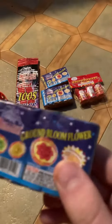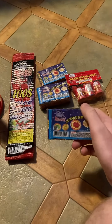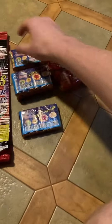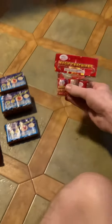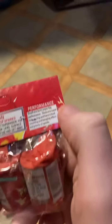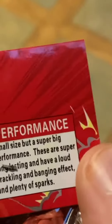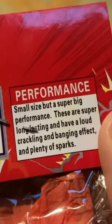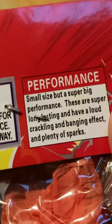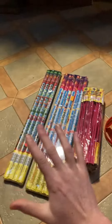We got color changing firecrackers. We got a lot of these ground balloon flowers — I think you toss them on the ground and they spin out of control and make a lot of sparks. And we got these, called magic cracklers. It says small size but super big performance, long lasting with a round crackling and banging effect, and plenty of sparks.